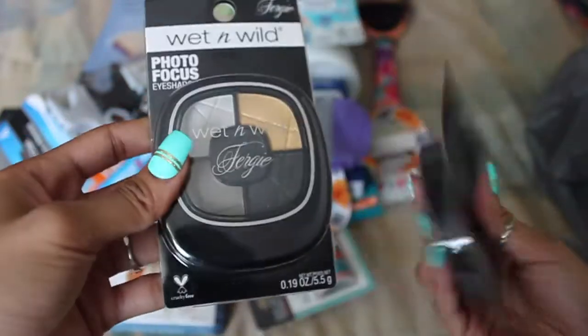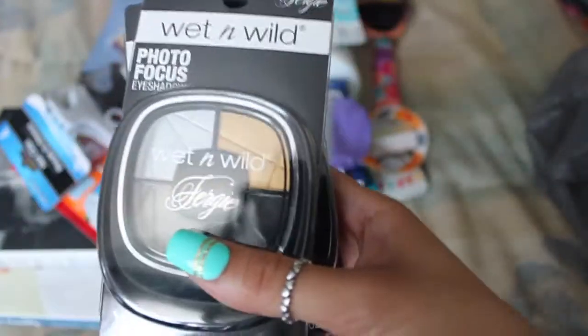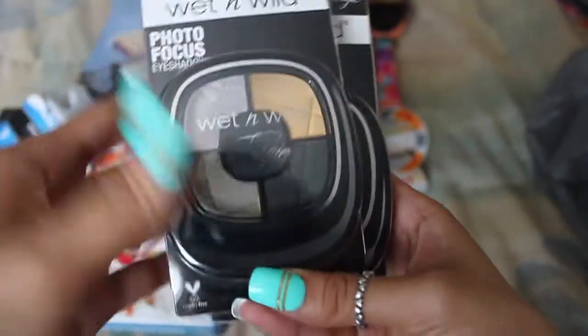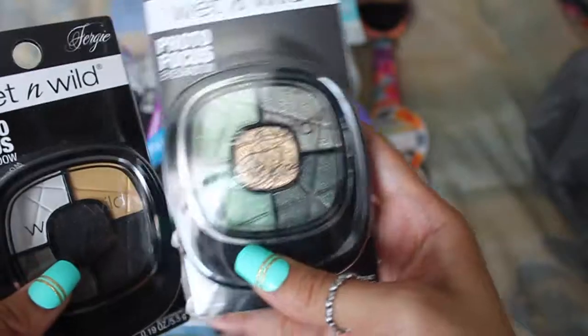I was also finally able to find some Fergie eyeshadows. I want the matte powder for your face but I can't find it, but I picked these up. This one is more of a smoky eye color, and this one's more like greenish grays. And I just thought, for a dollar you can't beat that. If I don't use them, then I can save them for a giveaway.